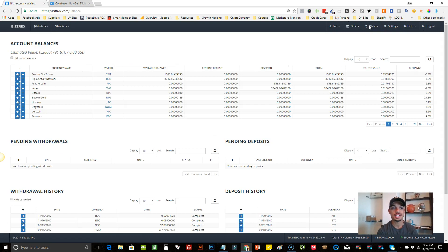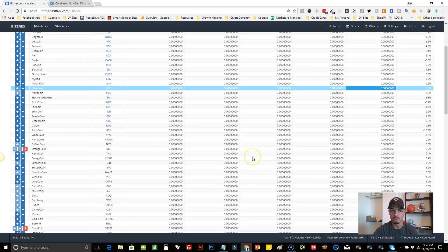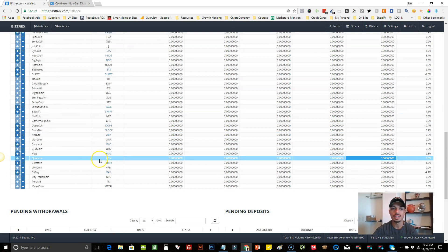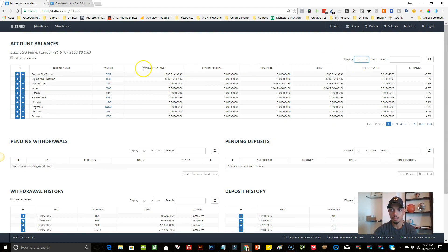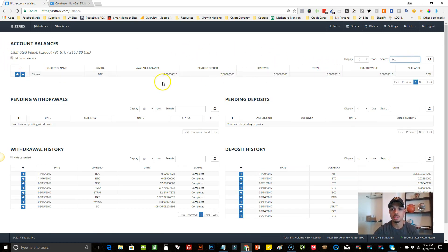In the Wallets section, it shows you all of your balances. If we load up all the coins, there are over 271 coins available, meaning you have 271 different wallets you can deposit into. The main one we're going to use is Bitcoin. You can find it by searching BTC in the search bar and it comes right up. You can see the available balance, pending deposits, and unreserved amounts.